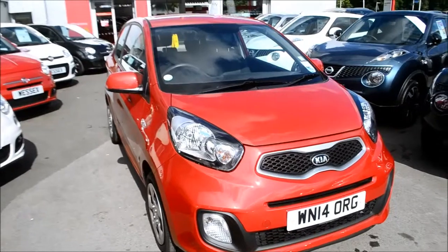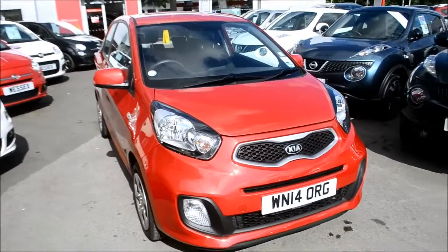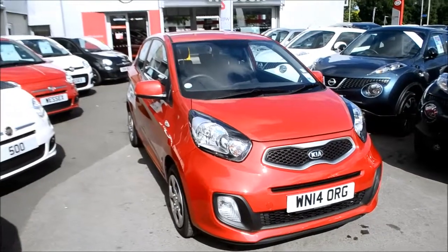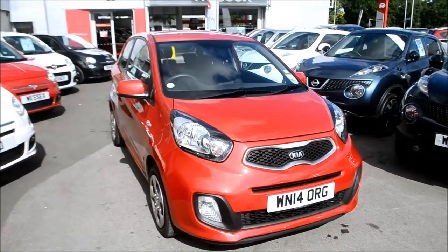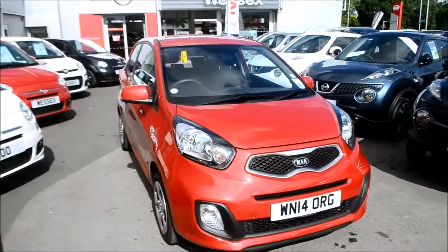Welcome to Wessex Garages Gloucester. Here today we have the Kia Picanto 1. This hatchback was first registered in 2014 and this particular model has a one litre petrol engine. The vehicle is in blaze red and because of its low emissions it's in tax band A, which equates to zero pounds road tax per year.